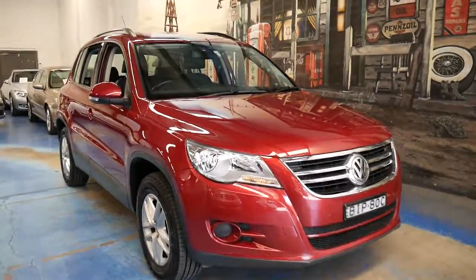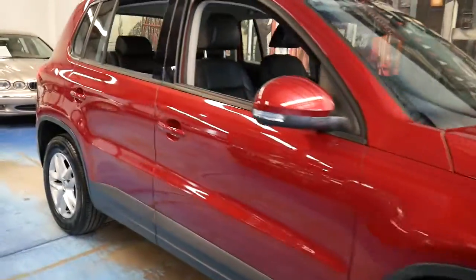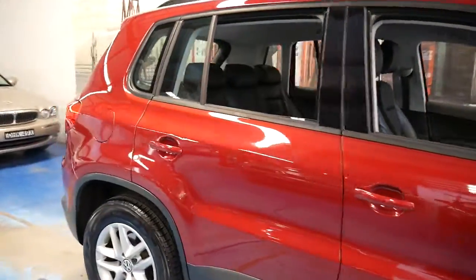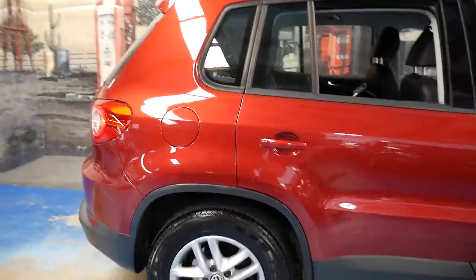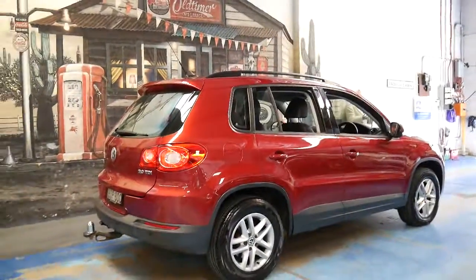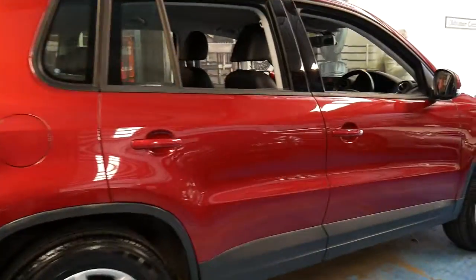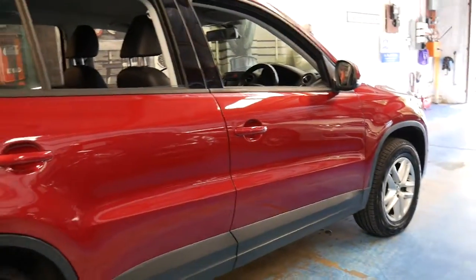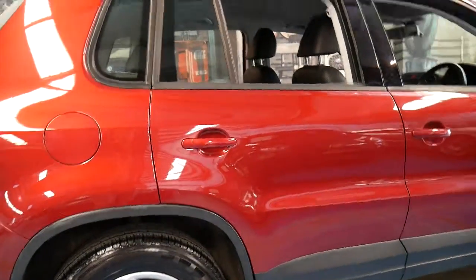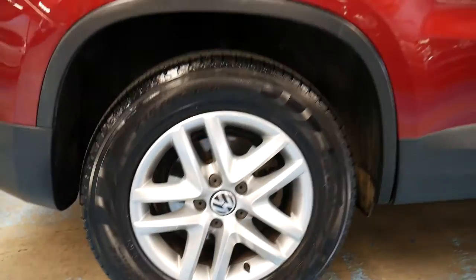This is a 2009 Volkswagen Tiguan and comes in this beautiful colour combination of metallic deep red exterior with black leather interior. It's done 117,000 kilometres and this car has just been so well looked after. Look at those Pirelli tyres — as new, front and back.